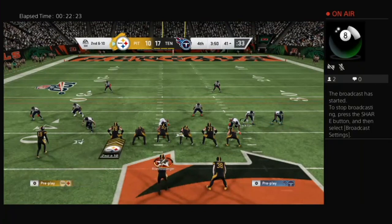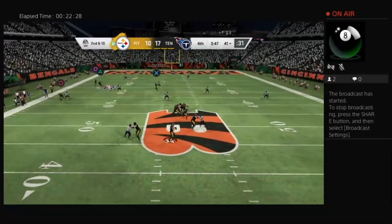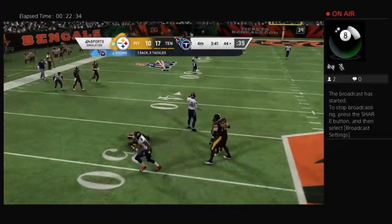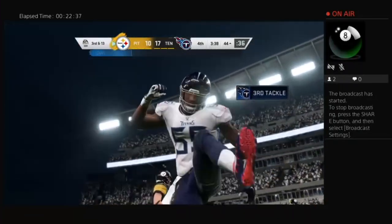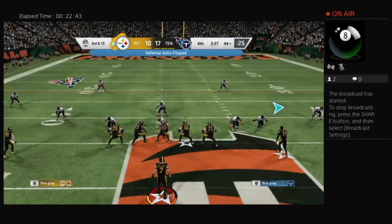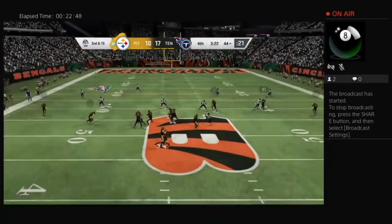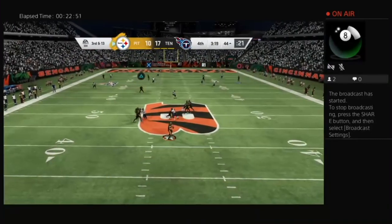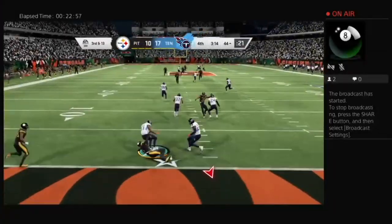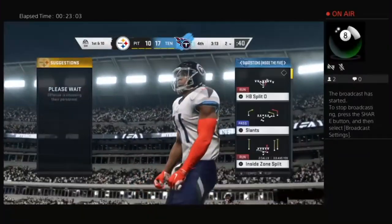Now Roethlisberger to throw — time finally runs out, he can't get rid of the football and he's taken down. Jadeveon Clowney able to get him for a loss of about three. A sack and now a third and long situation for the Steelers and Ben Roethlisberger. Here's Roethlisberger to throw — oh, he's going to go for it all — and it's intercepted at the goal line. Picked by Kevin Byard — a big turnover — and his guys will get the football back.